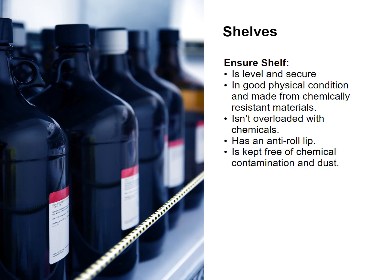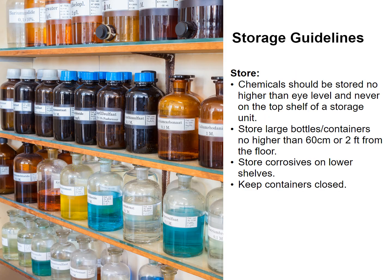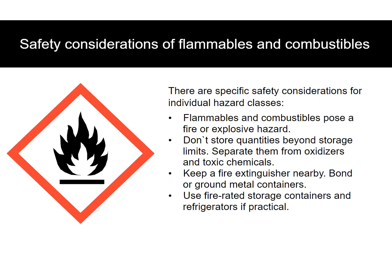Ensure the shelf is level and secure, is in good physical condition, and made from chemically resistant materials. It isn't overloaded with chemicals, has an anti-roll lip, and is kept free of chemical contamination and dust. Chemicals should be stored no higher than eye level and never on the top shelf of a storage unit. Store large bottles and containers no higher than 60 centimeters or 2 feet from the floor. Store corrosives on lower shelves. Keep containers closed.